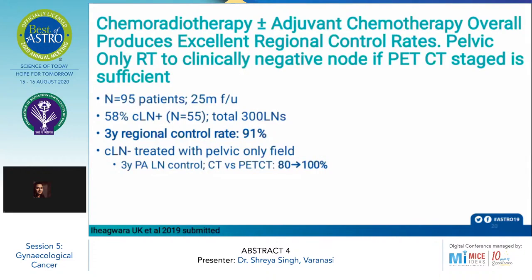Chemoradiotherapy with or without adjuvant chemotherapy overall produces excellent regional control. In the 95 patients included in the study, 58% had clinically lymph node-positive disease. The 3-year regional control rate in these patients was 91%. Additionally, in patients with clinically lymph node-positive disease who were treated with pelvic-only fields, the 3-year para-aortic lymph node control tended to be 100% for patients staged using PET-CT.